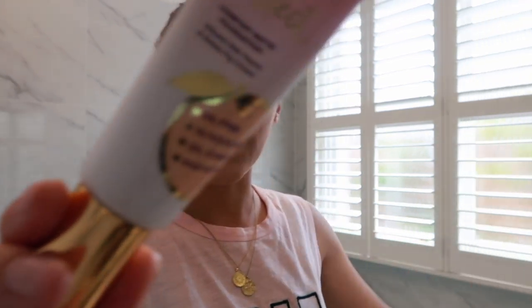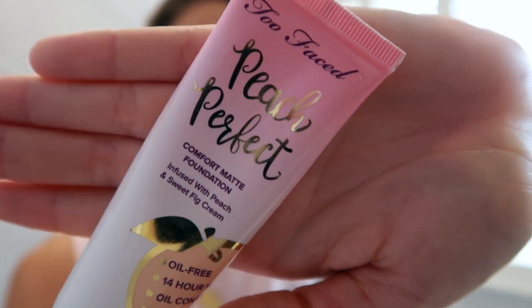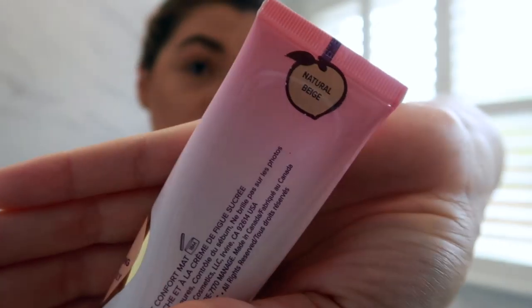I've already done my foundation. Sorry, it's going to get a bit dark. I have been using the Too Faced Peach Perfect Foundation and at the moment I'm wearing the colour Natural Beige. It's a really nice full coverage foundation. That's Pro Perfect. I thought I would show makeup on camera because I haven't in a while.